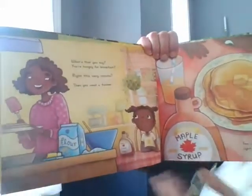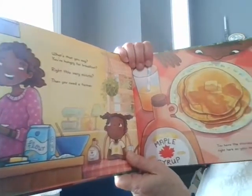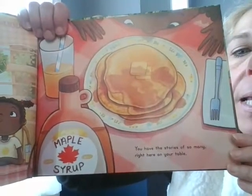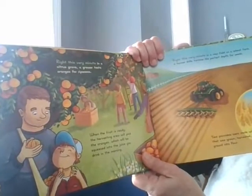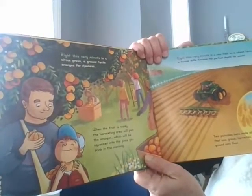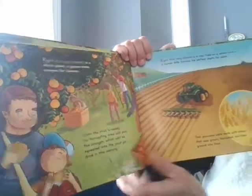What's that you say? You're hungry for breakfast, right this very minute? Then you need a farmer. You have the stories of so many right here on your table. Right this very minute, in a citrus grove, a grower tests oranges for ripeness. When the fruit is ready, the harvesting crew will pick the oranges, which will be squeezed into the juice you drink in the morning.